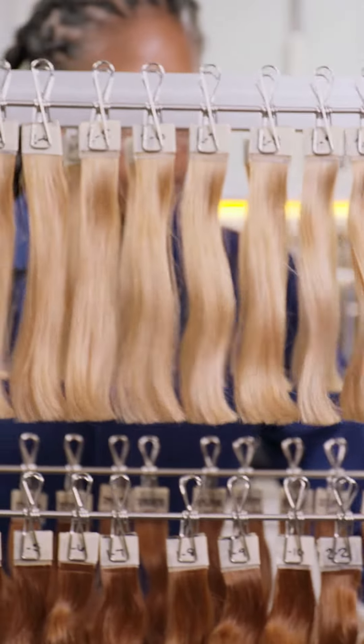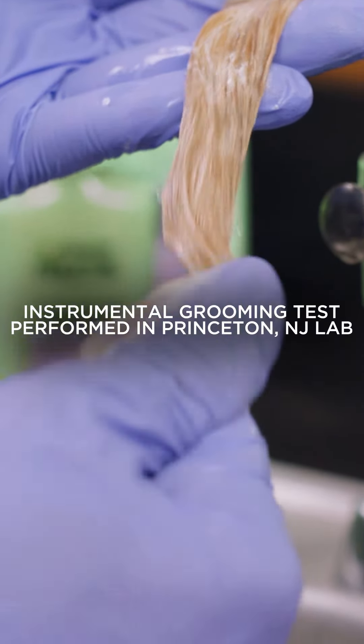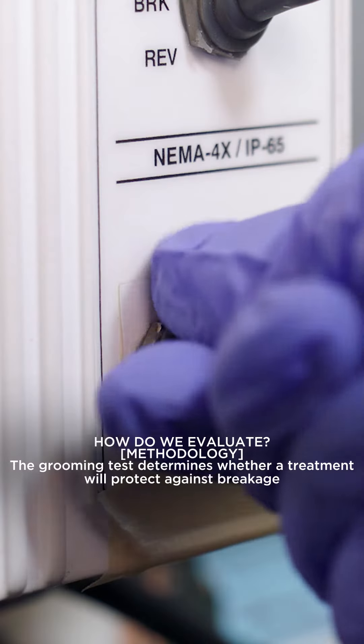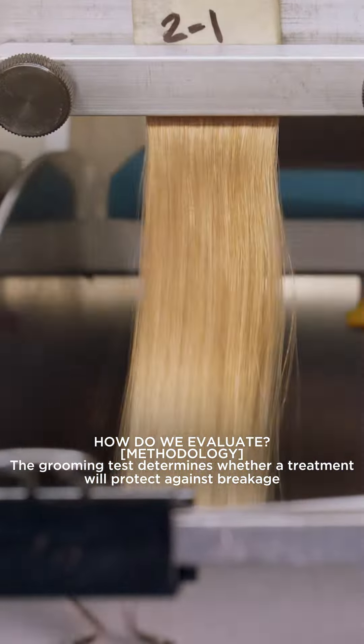With our Hair Filler systems, get stronger hair that's protected against breakage. In this grooming test, we saw that hair treated with Hair Filler reinforced the hair with strength, resulting in hair fibers resisting the damage caused by brushing.